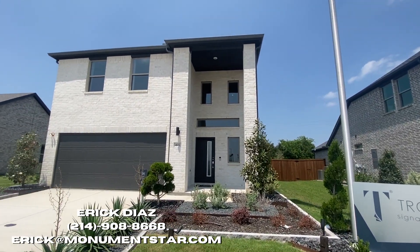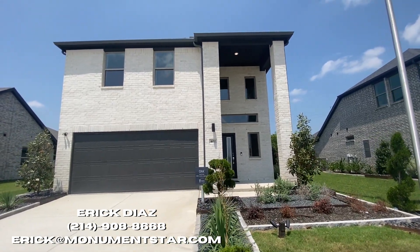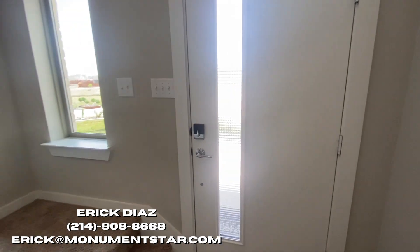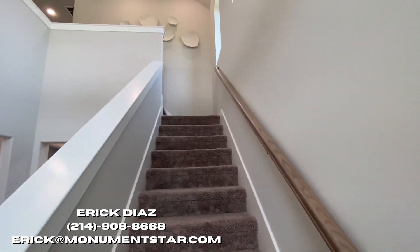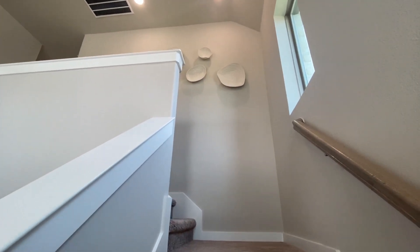Ladies and gentlemen, welcome back to another episode of Texas Dream Homes. Are you looking for new construction under the $400,000 range? Well, today we are looking at this beautiful neighborhood in McKinney, Texas called East Ridge, built by one of my favorite builders out there, Trophy Homes.